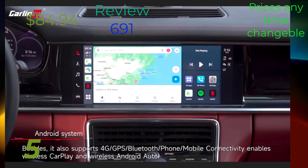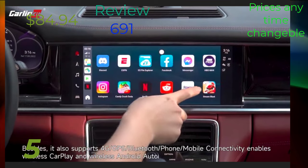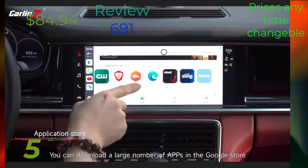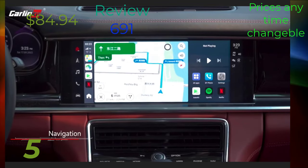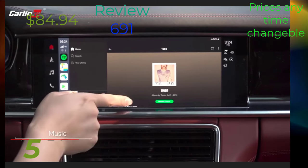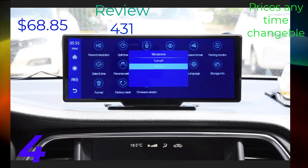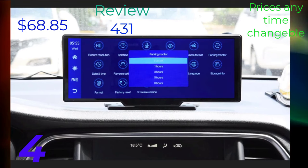Carlin Keat CarPlay AI TV Box Plus Android 13, 8 Plus 128GB, QCM 8 Core 665-6125, Wireless CarPlay Android Auto for YouTube, Netflix, 4G LTE. PodAfo Car Mirror Video Recording CarPlay and Android Auto, Wireless Connection, GPS Navigation, Dashboard DVR, AI Voice. Carlin Keat 5 CarPlay Mini AI Box, Wireless CarPlay, Wireless Android Auto for Audi, Benz, Mazda, Toyota, Netflix, YouTube, 4G LTE, GPS.